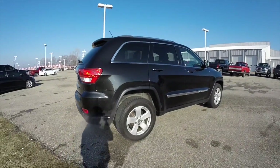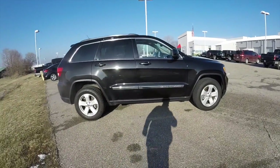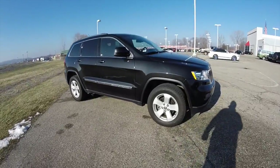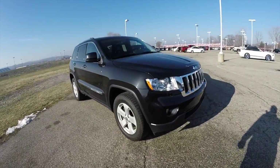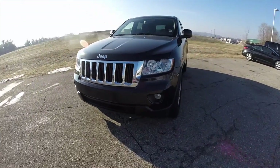That does conclude our quick walk around look at this 2012 Jeep Grand Cherokee Laredo. If you have any questions or would like to see this vehicle, please contact our showroom. One of our friendly sales staff will be more than happy to answer any questions you may have. As always, thanks for watching.